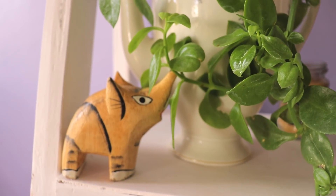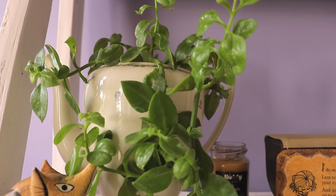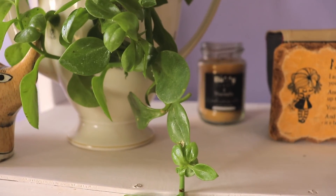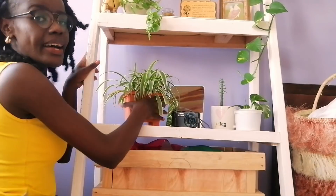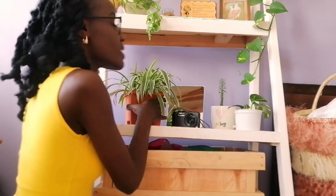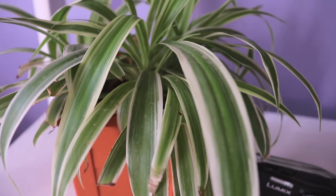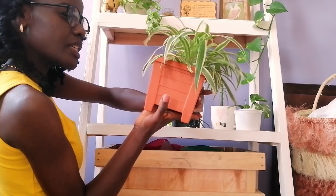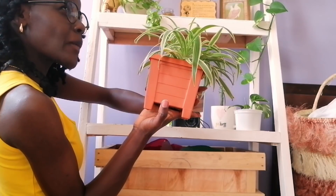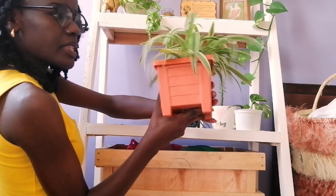Over here I have small elephant figurines I thrifted for 50 bob, my birika, and a plant. My birika was thrifted too. This plant is from along the road and it's thriving. And down here I have this spider plant — if you've been watching my videos you know when I got it. This is how much it has grown. My pot is from Quick Mart, about 100 bob.